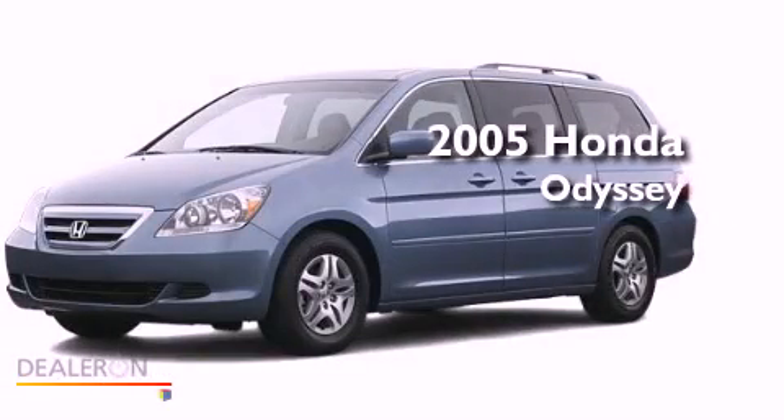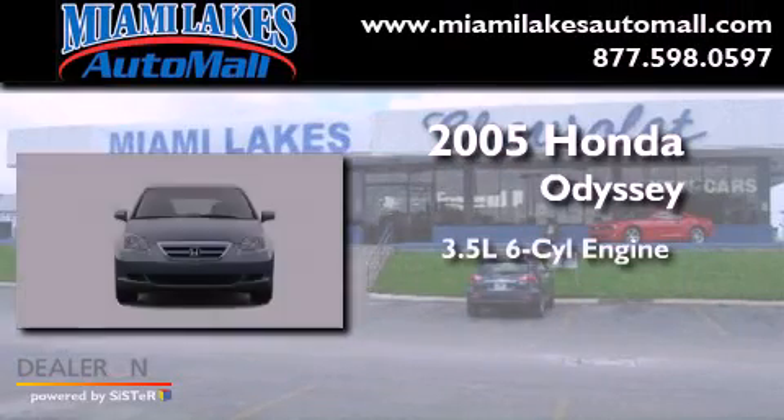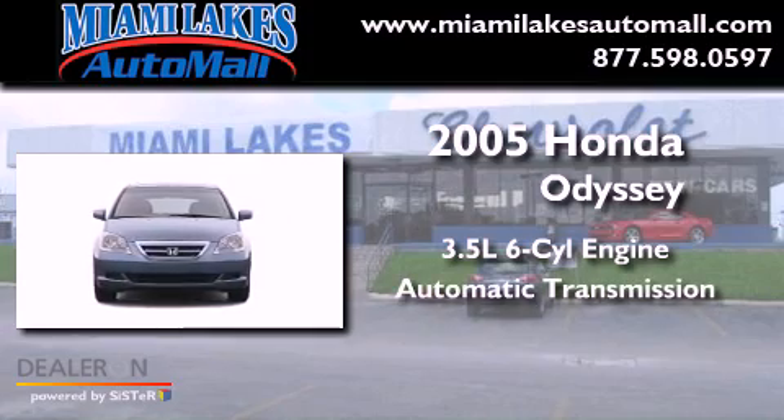This is a 2005 Honda Odyssey. It has a 3.5-liter six-cylinder engine and an automatic transmission.